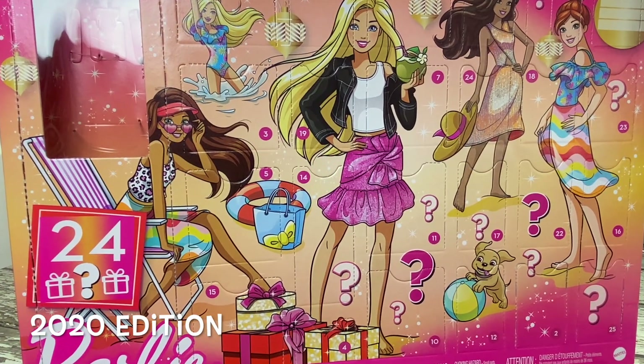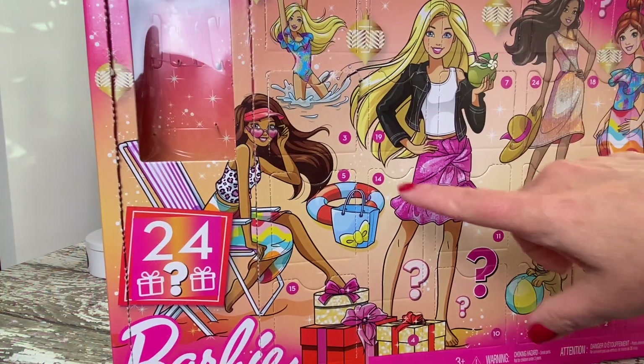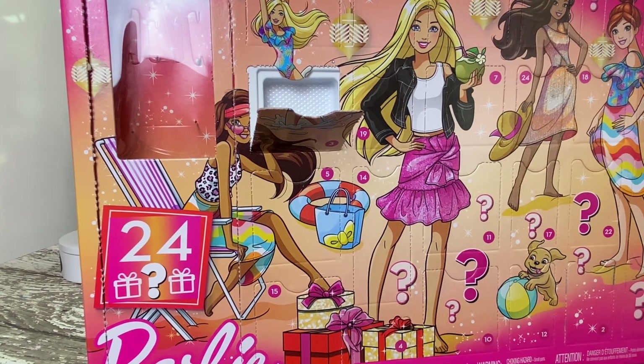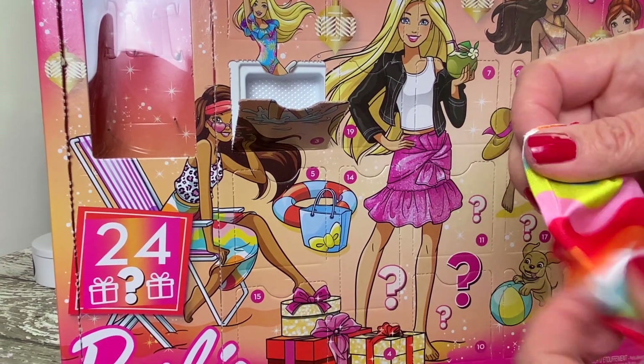And next up, the 2020 edition. What is this Barbie getting today? I guess this Barbie is spending her Christmas on the beach — she got a rainbow wrap.